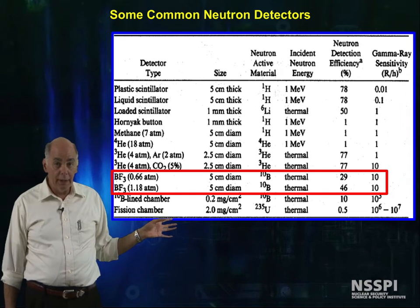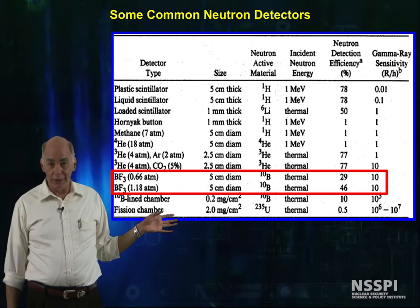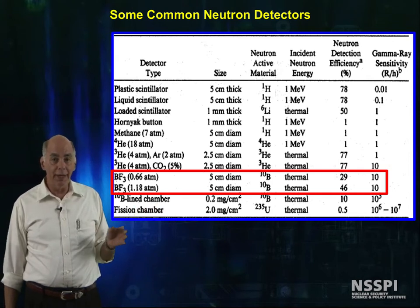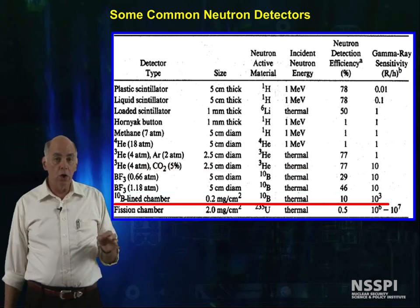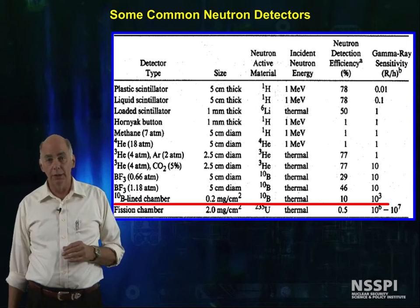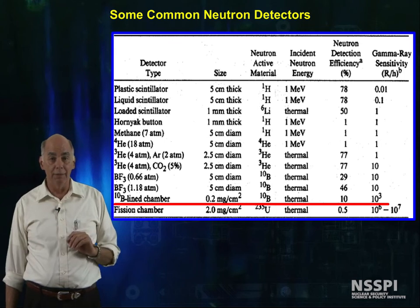With BF-3 chambers, depending on the loading, I can get somewhere between a 29 to 46% detection efficiency for thermal neutrons, and I can discriminate against a 10 R per hour gamma field. With boron-loaded chambers, I can have a thermal neutron detection efficiency of about 10%, and I can discriminate against a kilorad of gamma interference.